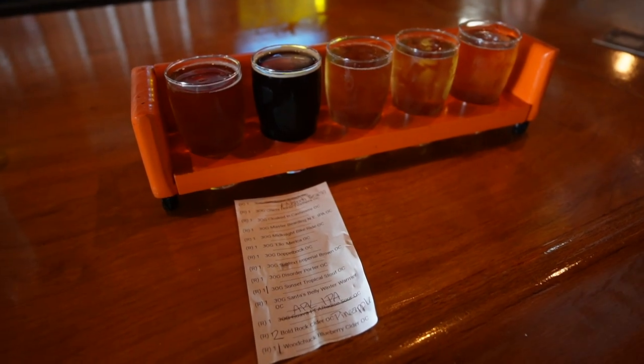Now we are hanging out at Three Odd Guys, but they have a sign on the door that says you cannot bring outside drinks, so I'm trying to consume this as fast as I can so we can go inside and have some beers.